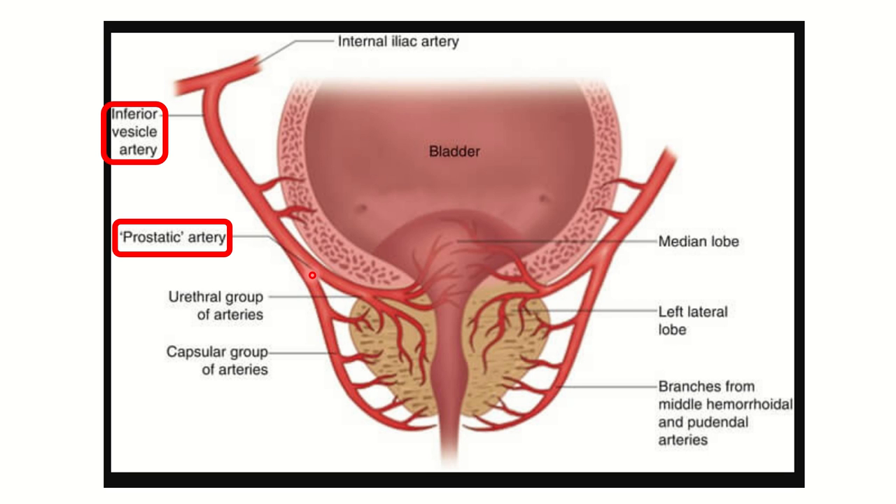We can see the prostatic artery dividing into branches and finally supplying the prostate. This prostatic artery arises from the inferior vesical artery, and the inferior vesical artery is a branch of the internal iliac artery. So the prostate gland is supplied by the prostatic artery, which is a branch of the inferior vesical artery, which in turn is a branch of the internal iliac artery.